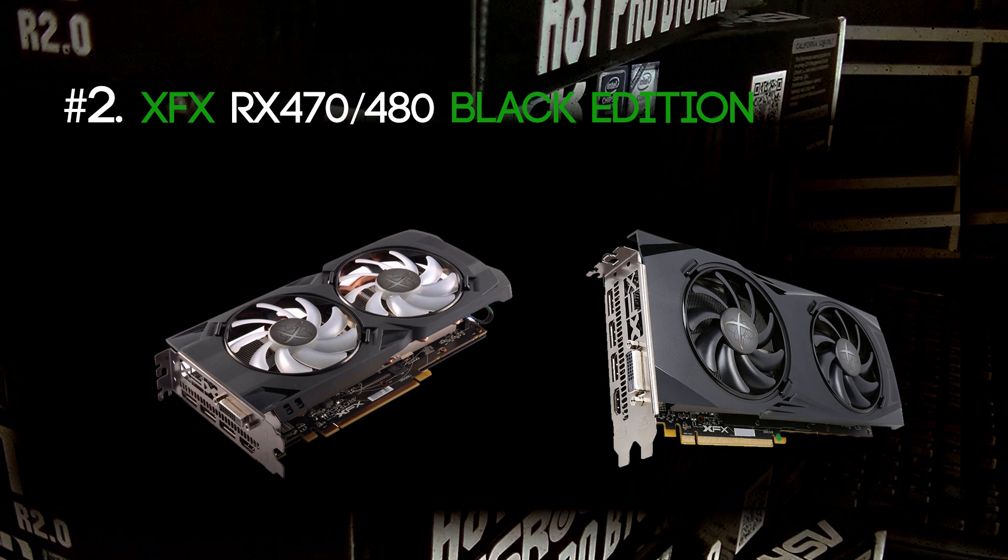For number 2 I picked the XFX Radeon RX 470s and RX 480s. These cards are the second most common in the whole world of mining with GPUs.